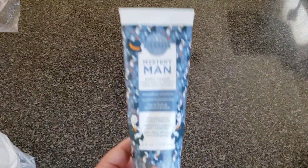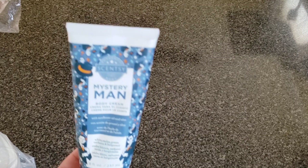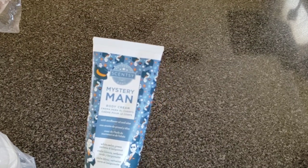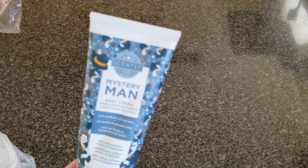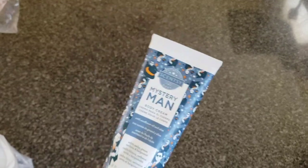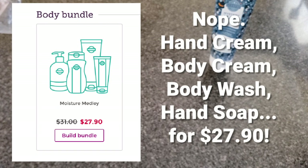I finished a body cream in Mystery Man, which is available right now. It is warm white cedar, green verbena, and citrusy bergamot. Most of our stuff is 10% off right now — this is normally $13 and it's $11.70. That applies to regular catalog stuff; summer collection items and licensed products are not 10% off, but bundles are. There is a body bundle — I think it's body cream, hand cream, and body wash.